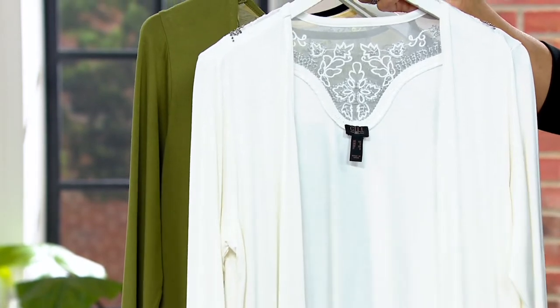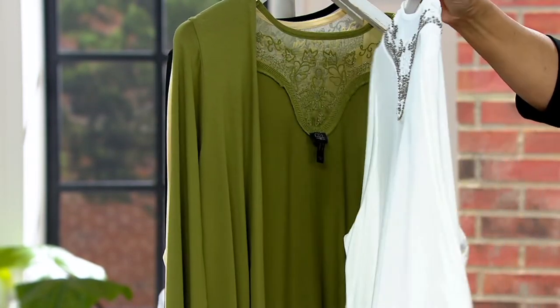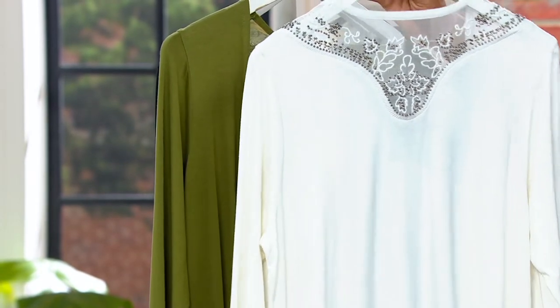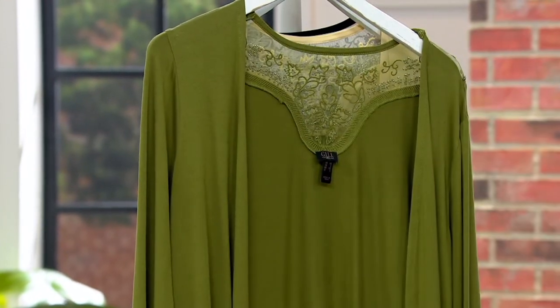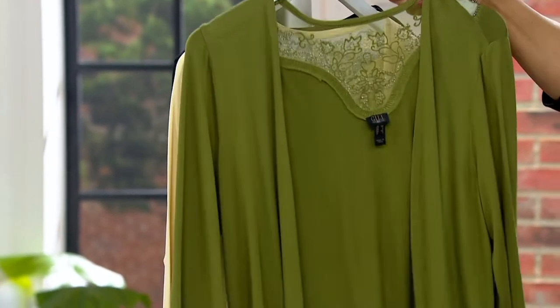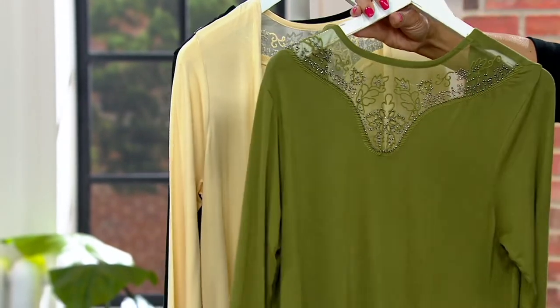We have four colors for you to choose. The first is white — a soft white, as opposed to a stark optic white — and you can see the lace and the beading in the back. Here's the color clover, and that's a pretty olive, kind of a warm olive green. Look at the beading there.